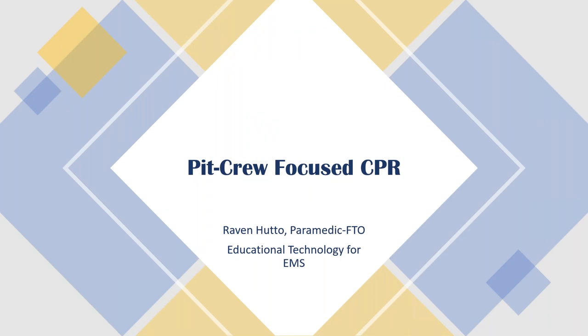Hi everyone, my name is Raven Hutto and for the next 5 to 10 minutes I'm going to discuss PICRU focus CPR.